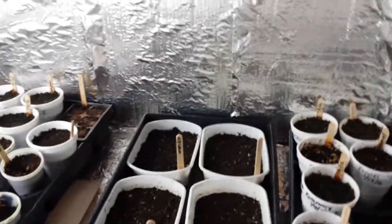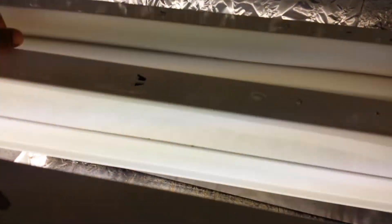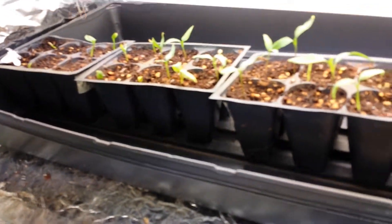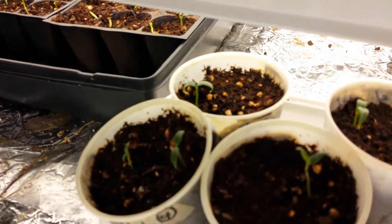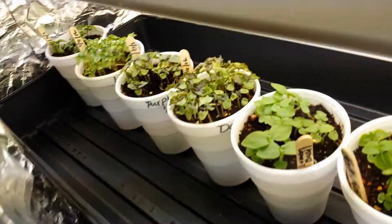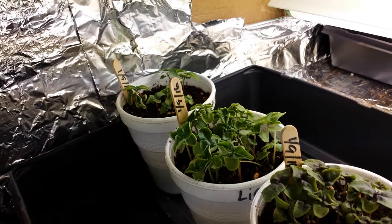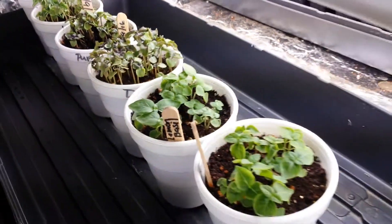Some of the peppers have come up — I moved them over where I could adjust the light a little bit better. All the peppers are coming up, bobbing their heads. All of the hazel is up now, looking pretty good.